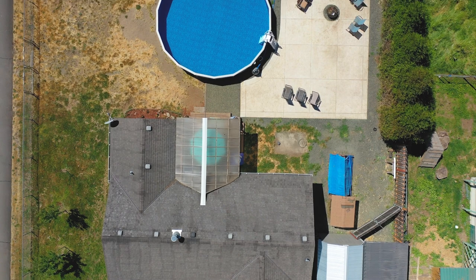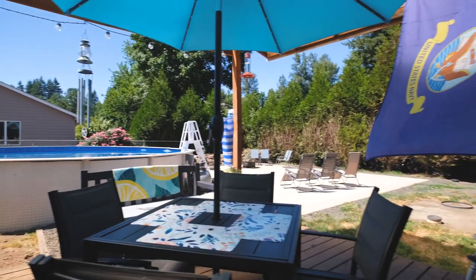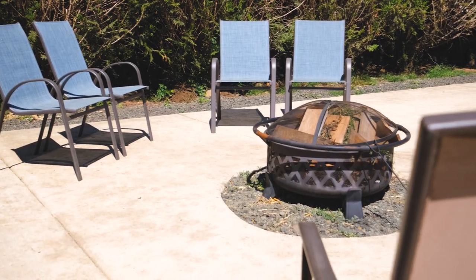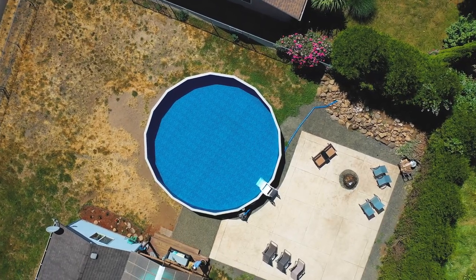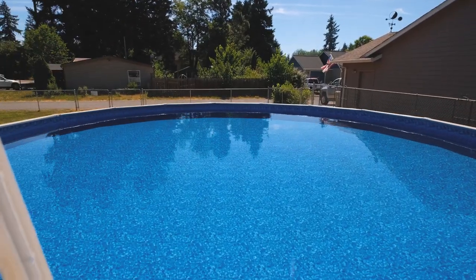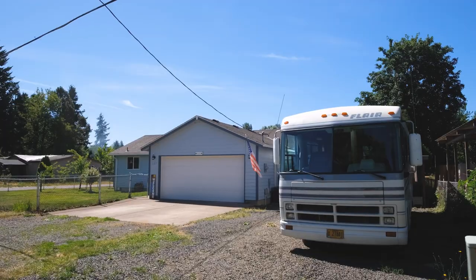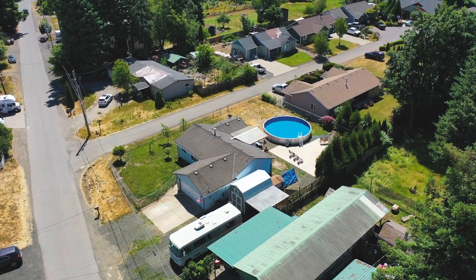Your backyard is primed for fun and relaxation, featuring a covered deck, fire pit, and a massive pool and patio — a perfect setting for entertaining friends and family. Plus, there's ample space to park your RV, boat, and toys on the expansive quarter-acre lot, complete with a fully-powered storage shed.